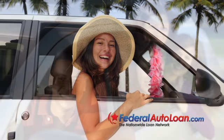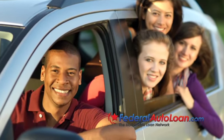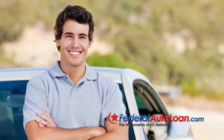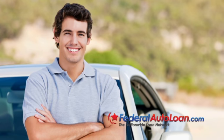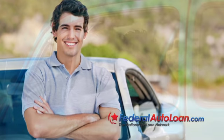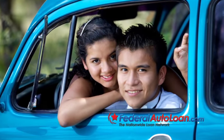There are a number of things to remember when considering just how making a down payment will impact your monthly auto loan payment. The first point to understand is that an upfront down payment reduces the overall size of your car loan. The more money you pay up front, the less you will have to pay each month. This, in turn, reduces the amount of interest you will have to pay.